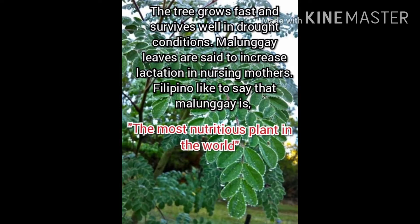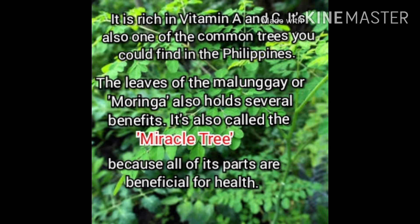The tree grows fast and survives well in drought conditions. Malungay leaves are said to increase lactation in nursing mothers. Filipinos like to say that malungay is the most nutritious plant in the world. It is rich in vitamins A and C, and it is also one of the common trees you could find in the Philippines.